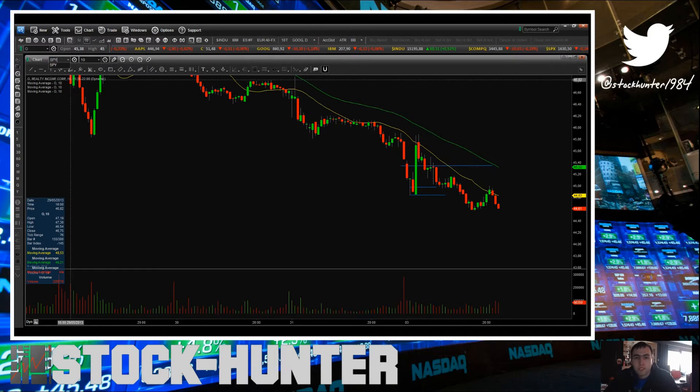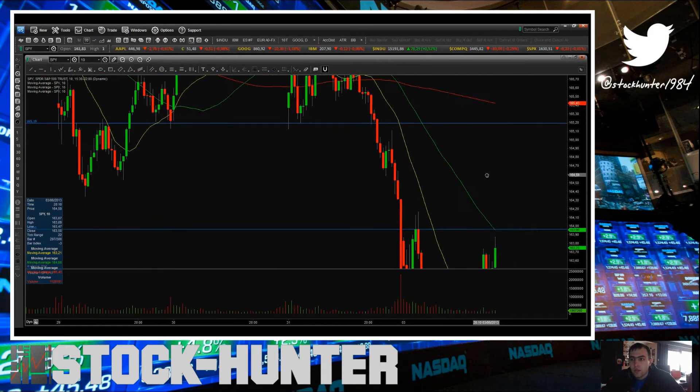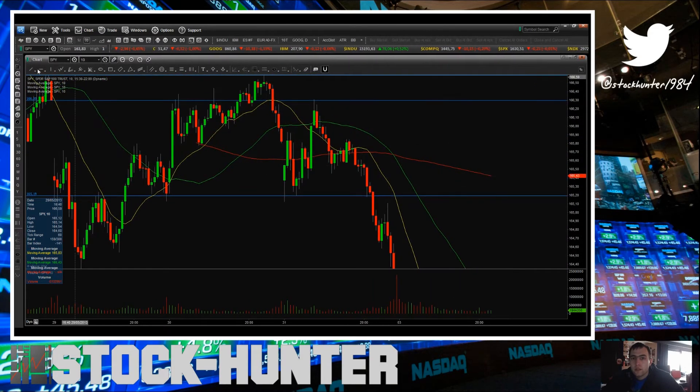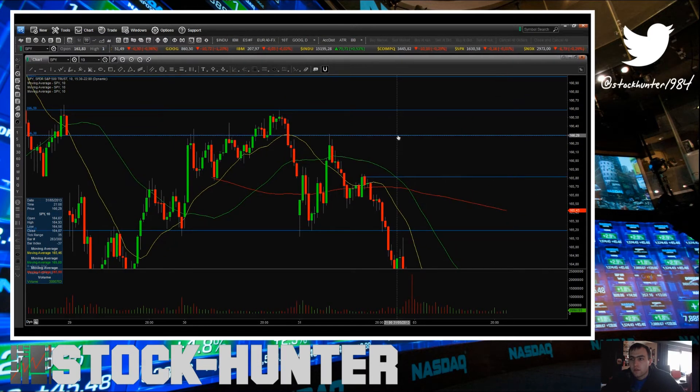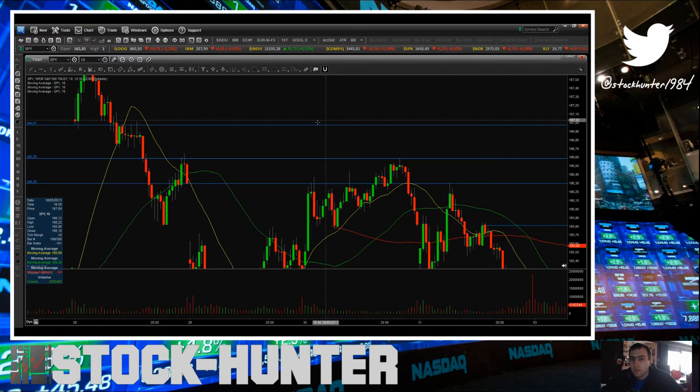Let's go over the Spiders here for some scalping levels for tomorrow. On the upside, the first big level I see will be the 200 moving average at 165.43, and we have this small pivot area at 165.83. Then we have this pivot high from Friday at 166.29, and then this level at 166.59.